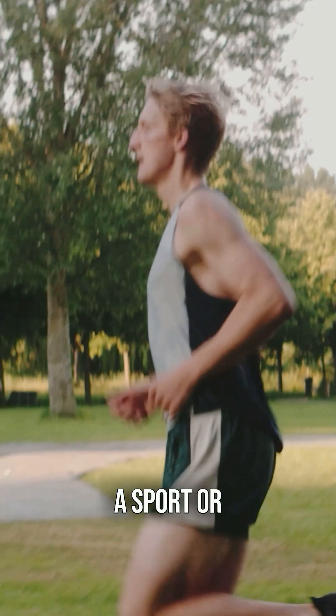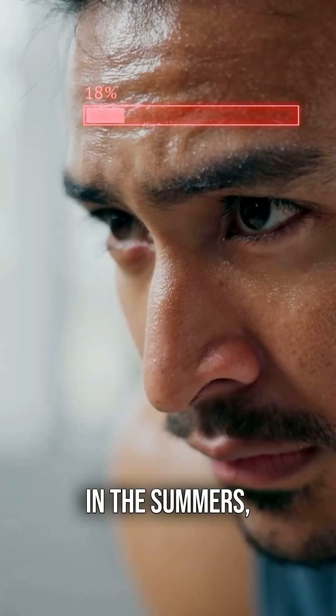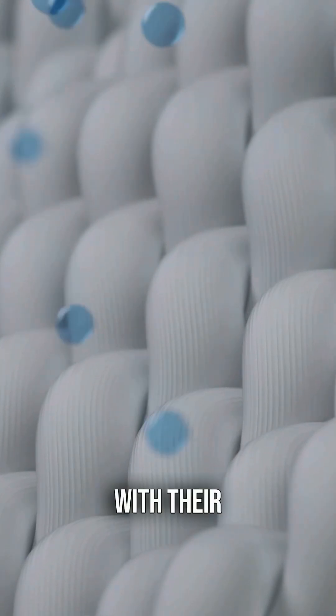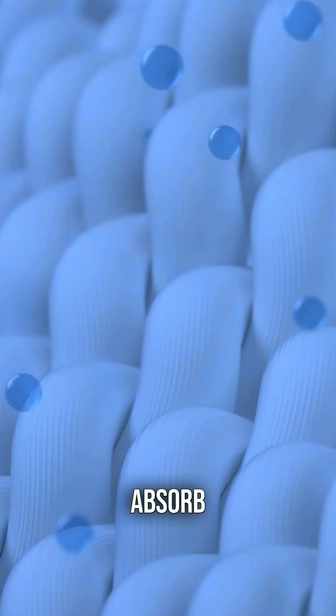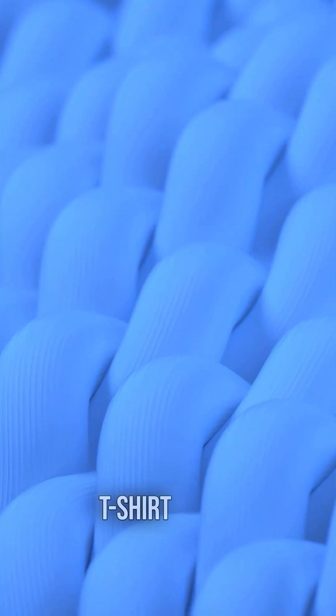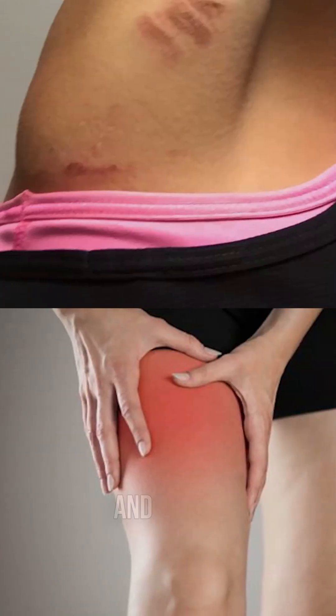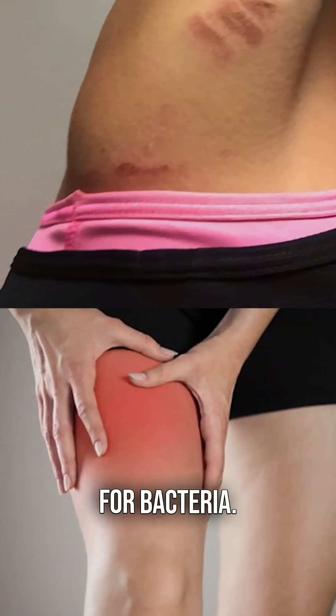When you play a sport or go running, especially in the summers, your body starts to heat up. To cool itself down, it begins to sweat. Cotton t-shirts, with their sponge-like fibres, absorb and retain your sweat, making the t-shirt heavy and damp. A t-shirt like this could lead to chafing and act as a breeding ground for bacteria.